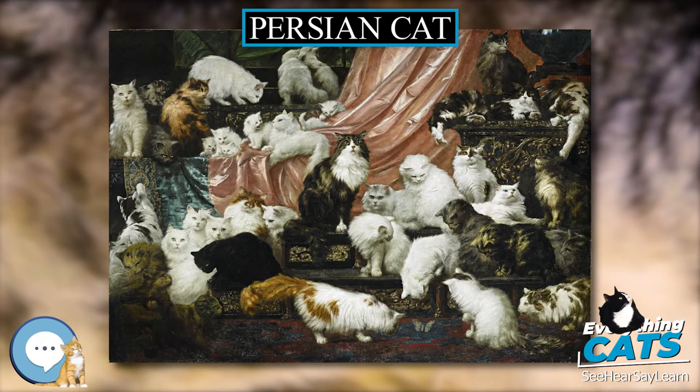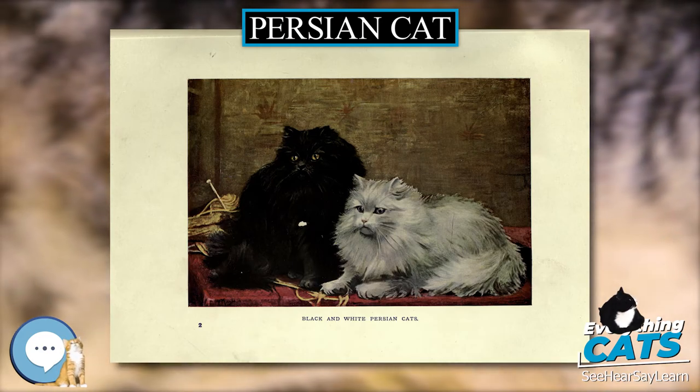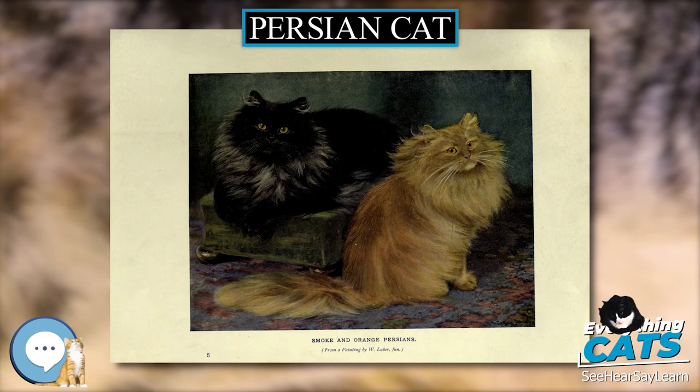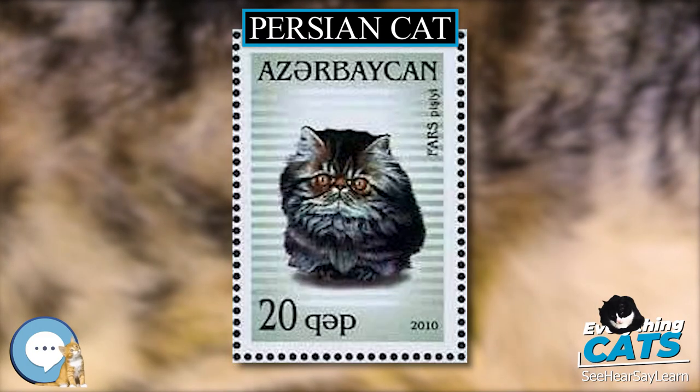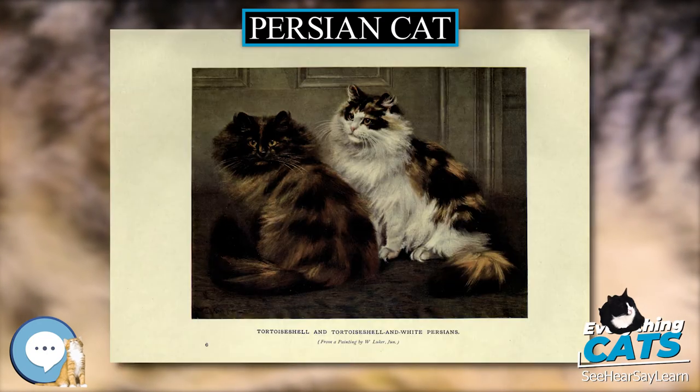In France, the Persian is the only breed whose registration declined between 2003 and 2007, dropping by more than a quarter. The most popular color varieties, according to CFA registration data, are Seal Point, Blue Point, Flame Point and Tortie Point Himalayan, followed by Black White, Shaded Silvers and Calico.